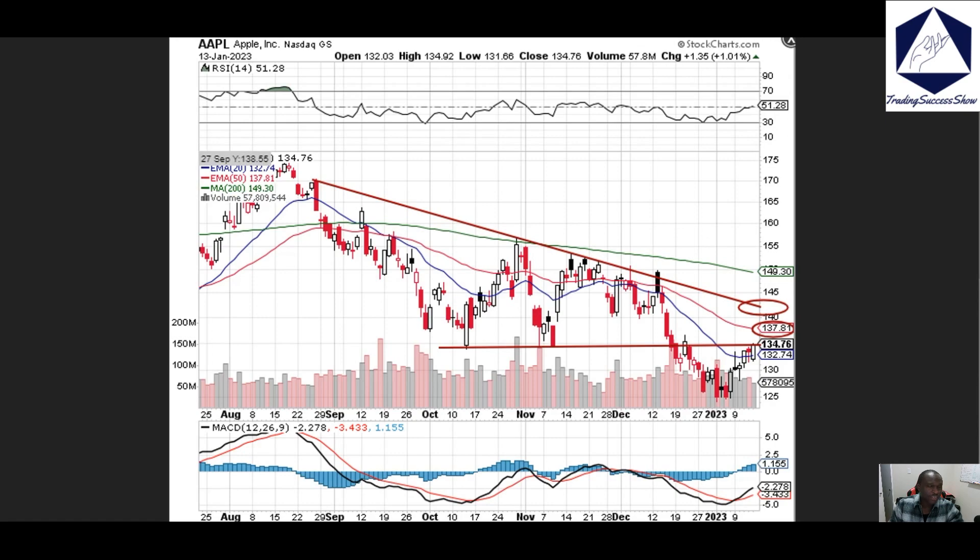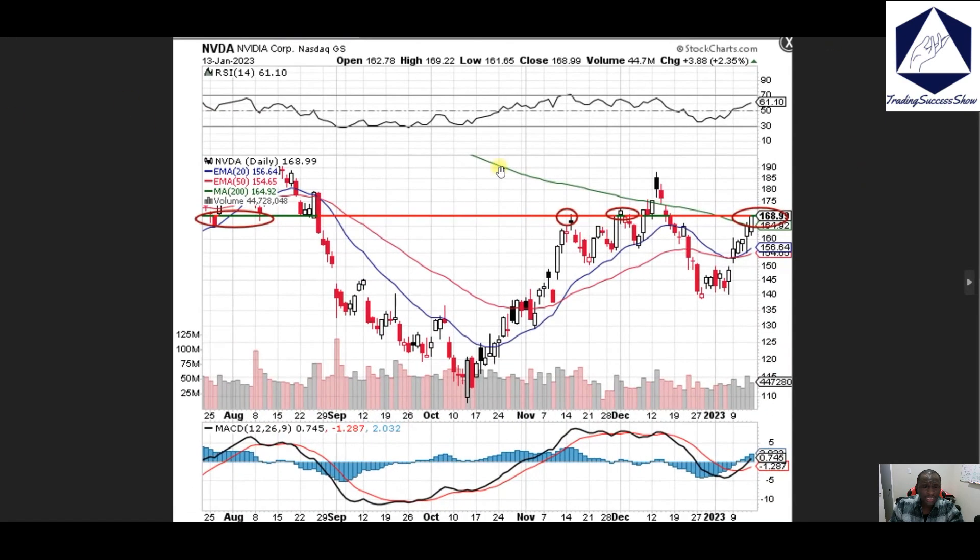Also Nvidia — right now we're looking at Nvidia around 169, that is where we have it. I'm expecting price to continue into 170–175 on Nvidia, so keep an eye out. Support is 165–164 on NVDA.